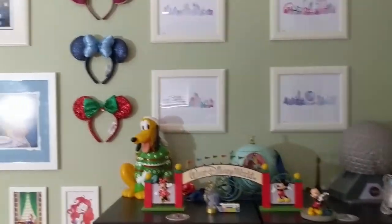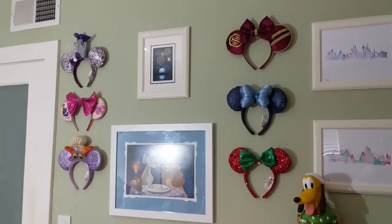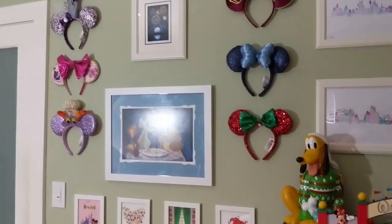This is the new Disney wall I've been working on. You can see two of the new ears displayed here. It's a work in progress.